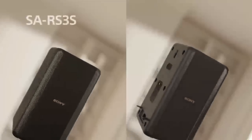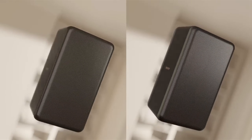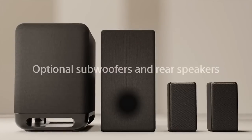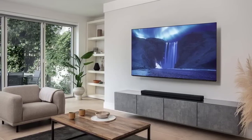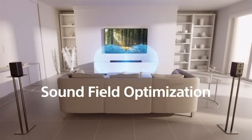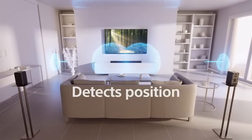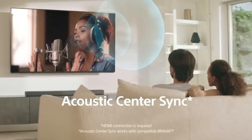It also features a premium omnidirectional block design and wireless TV connection for a sleek and easy setup. In addition, the soundbar also supports voice assistant compatibility, allowing you to connect to your home's other devices with Google Assistant or Amazon Alexa. You can also stream your way with Bluetooth, Wi-Fi, Chromecast built-in, Spotify Connect, and Apple AirPlay 2.